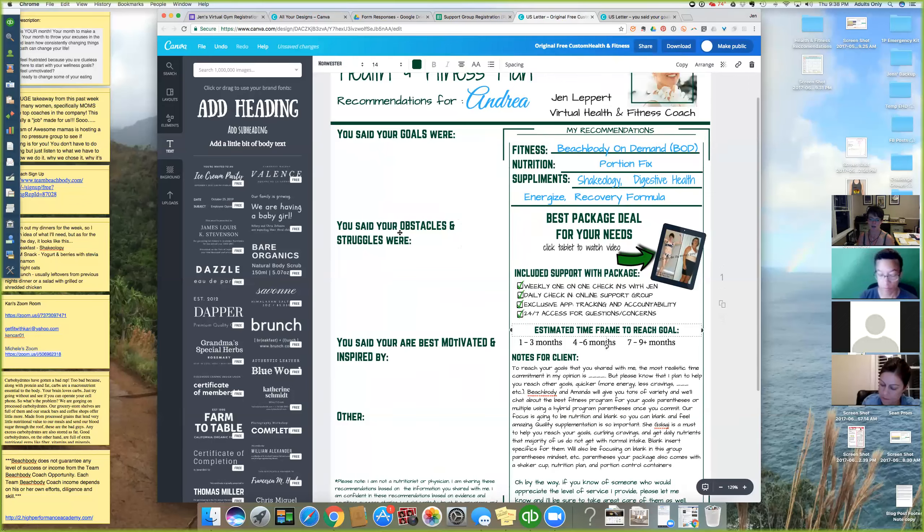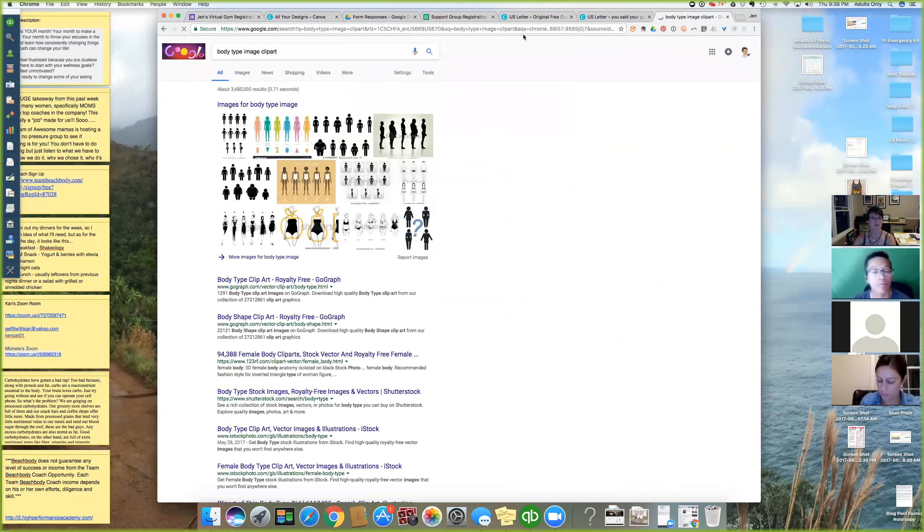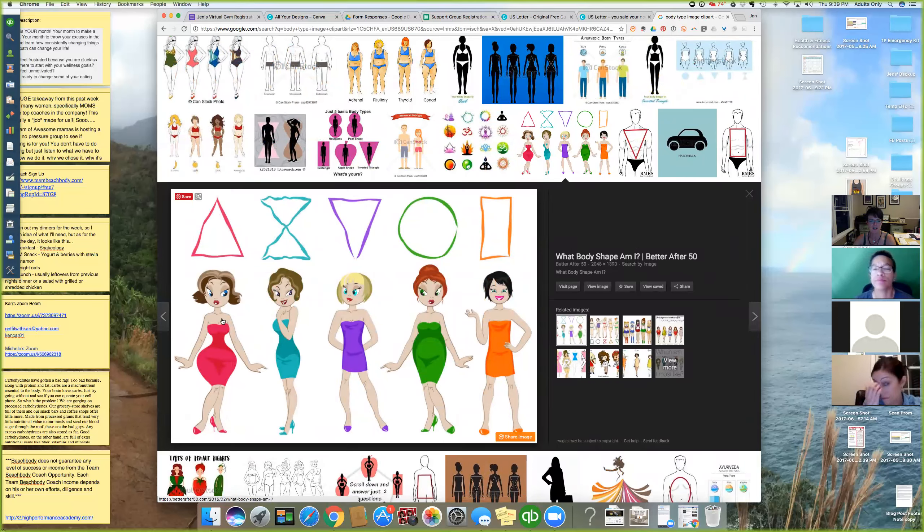If you want to include body type images, you can do a Google search for 'body type image clip art' to get the black and white versions. Be careful — many are protected and have watermark lines over them. Find one that doesn't have all of that. Here's a good one: are you an apple shape, pear shape, straight, or hourglass? If you want people to define a body type, you can put this image in your PDF.